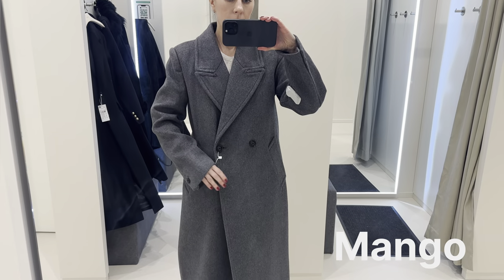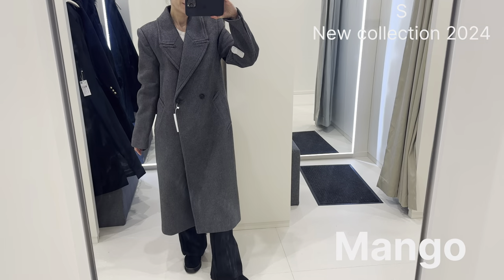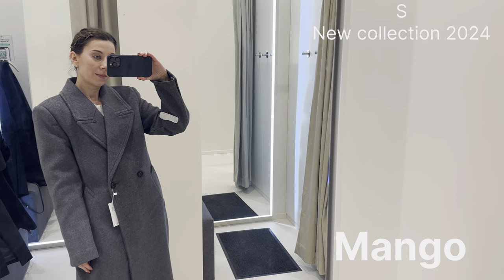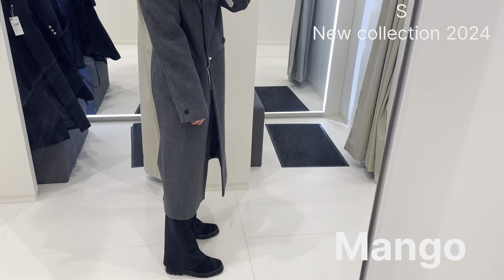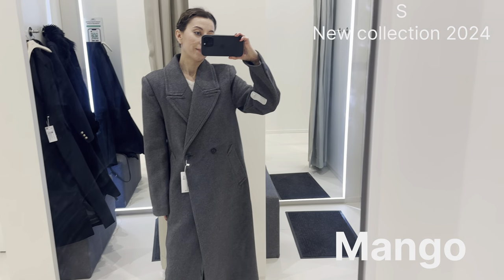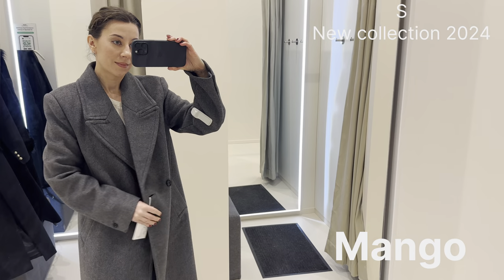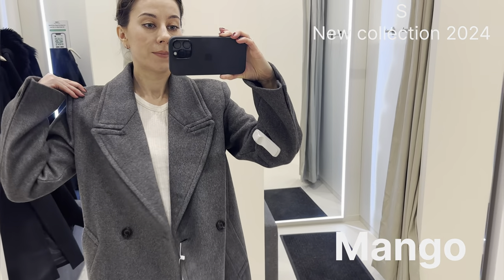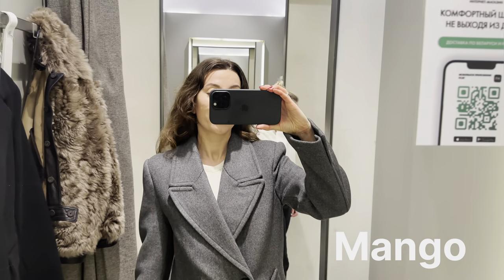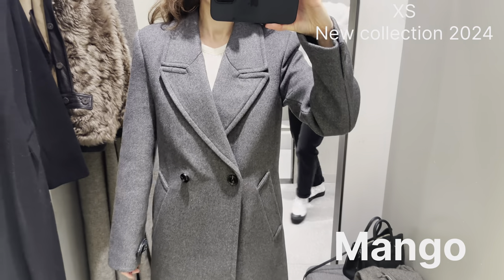This is another model from the collection in a beautiful gray color. It's a wool mix fabric — made of 54% polyester and 40% wool. It's a more oversized design. First I try size S, which is quite big on me, and then I'll try XS. It has a midi design with a lapel collar and button fastening on the front.